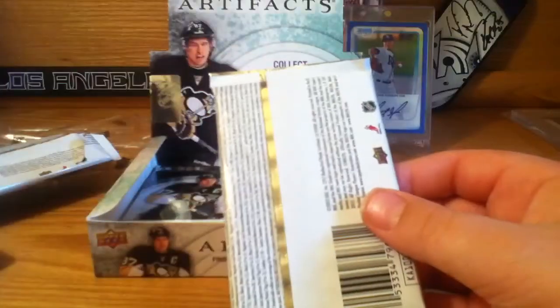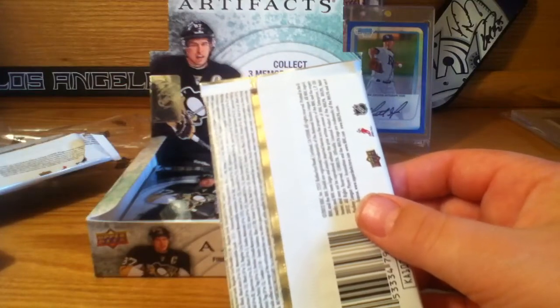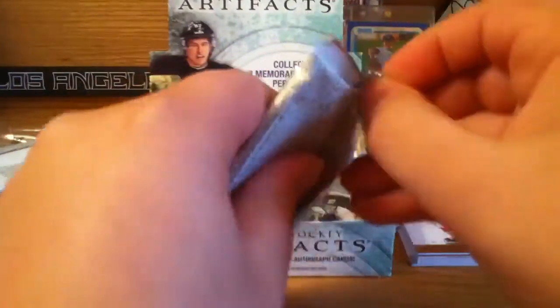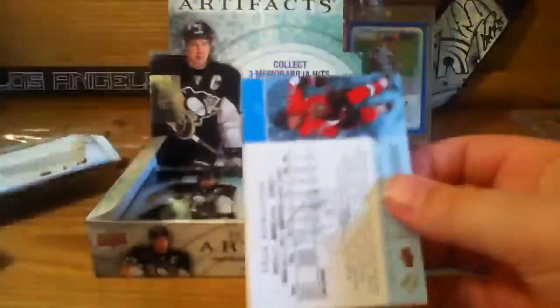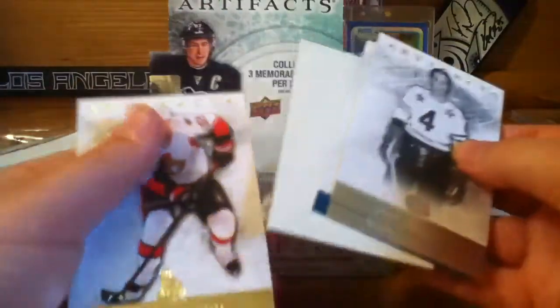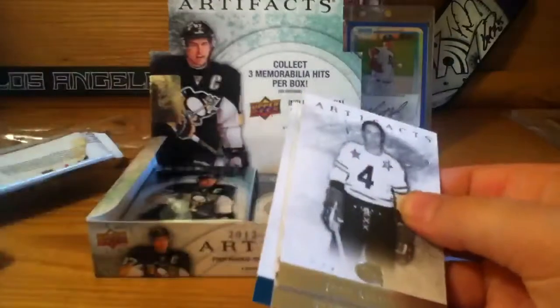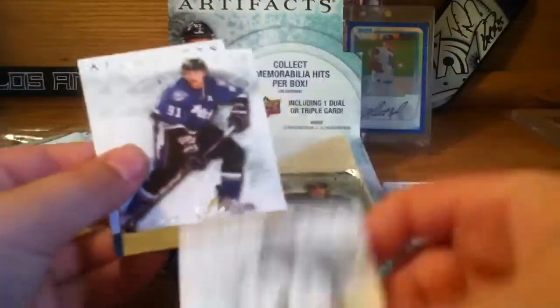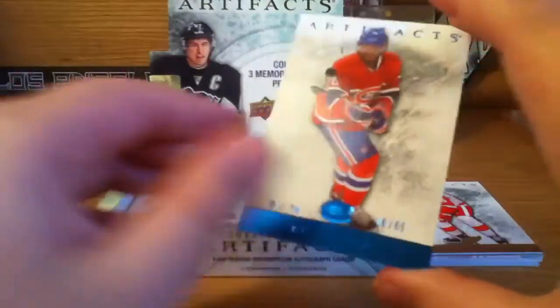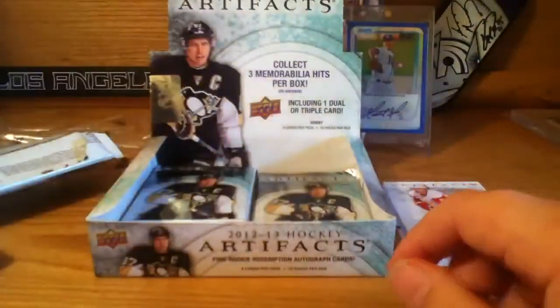We've opened five packs — this is pack number six. We have some kind of blue parallel Eric Carlson, a decoy, Jean Beliveau, and Steven Stamkos, and PK Subban numbered to 85 — pretty cool blue card.